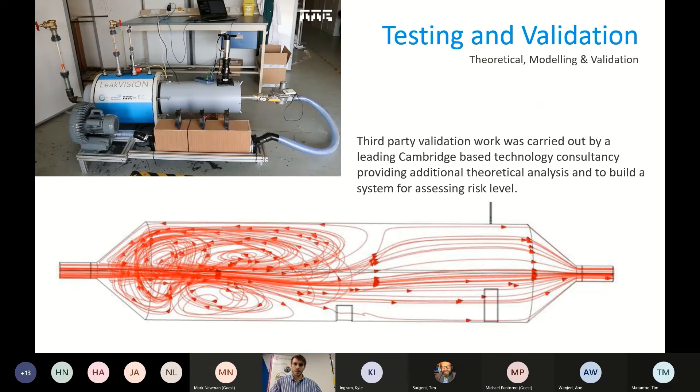For testing and validation, we did a lot of preliminary testing and then third-party validation work with a leading Cambridge-based technology consultancy firm. They carried out theoretical analysis, hard number crunching, fluid dynamics modeling of the concept, and compared this to physical testing. You can see the rig we sent them — it simulates the conditions of a very long section of pipe but in a short section. Because of COVID, it became increasingly difficult to work with the team directly, so we used conical waveguides to create laminar flow in a really short section of pipe.